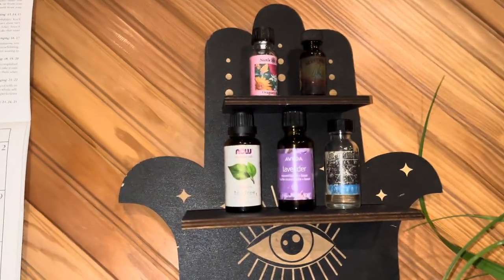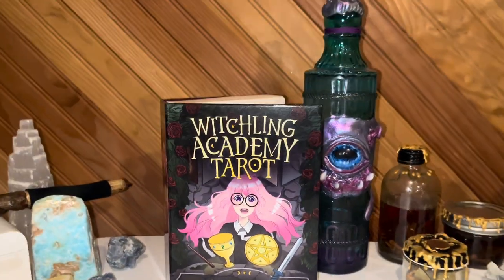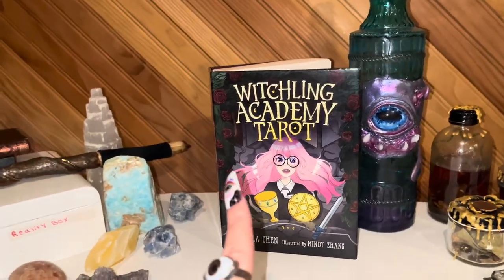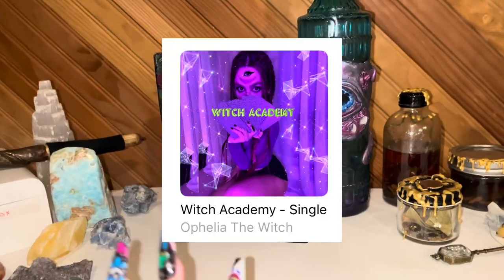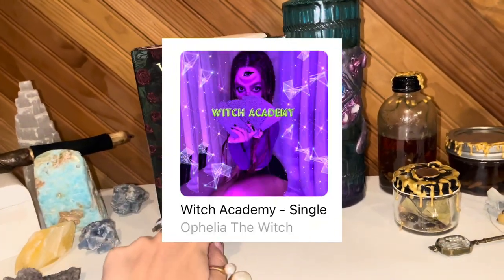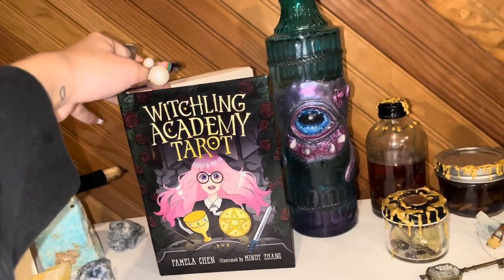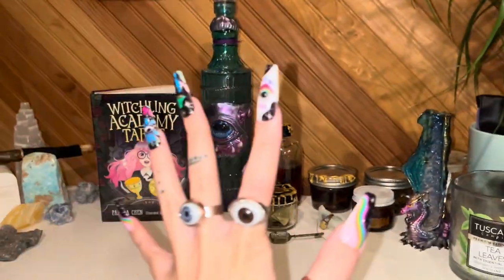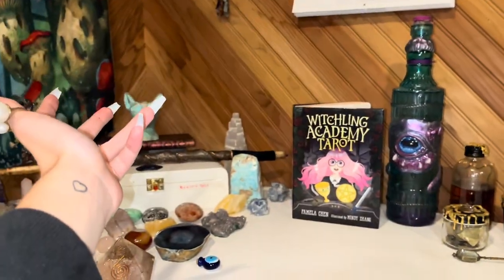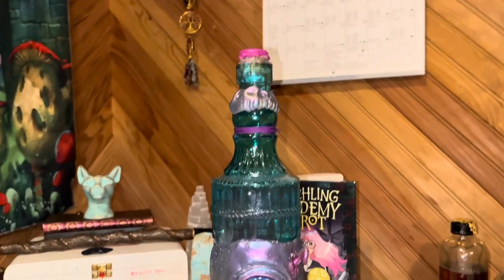And we have oils up here. So Witchling Academy — it's a tarot deck. And then I also made a song called 'Witch Academy' and I found this deck the day after I released that song, so it's like I needed this deck. Also I love that it says Witch Academy because this is literally a witch academy — I'm teaching witches and other witches are teaching me.